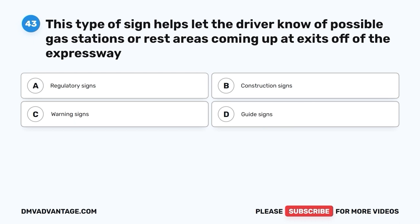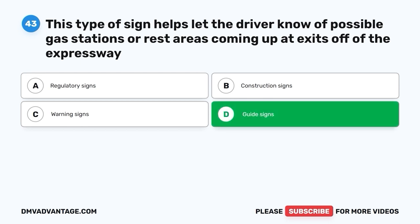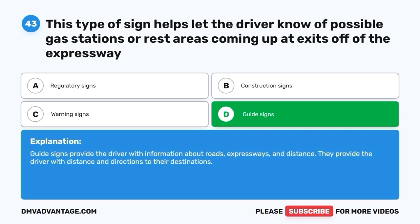Question forty-three. This type of sign helps let the driver know of possible gas stations or rest areas coming up at exits off of the expressway. A. Regulatory signs. B. Construction signs. C. Warning signs. D. Guide signs. The correct answer is D — guide signs. Guide signs provide the driver with information about roads, expressways, and distance. They provide the driver with distance and directions to their destinations.